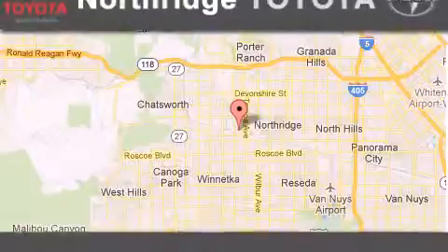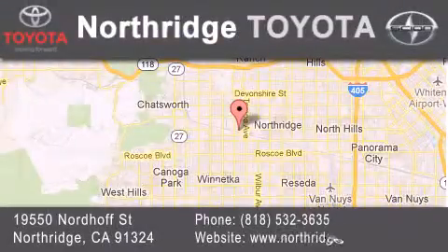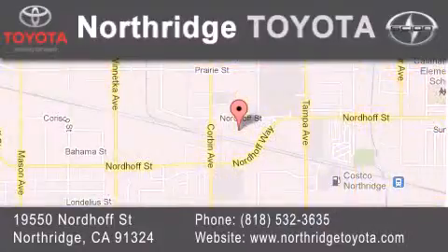If you have any questions, please visit our website, give us a call or stop by our dealership, located at 1950 North of Street in Northridge, across the street from Northridge Fashion Center.